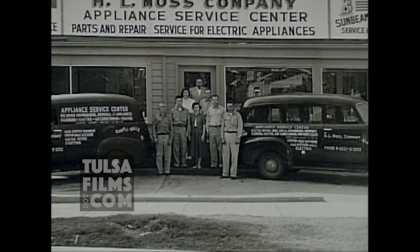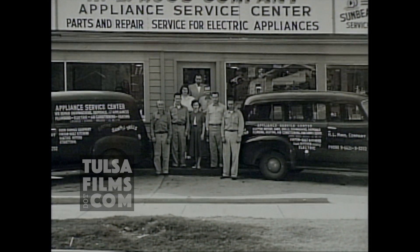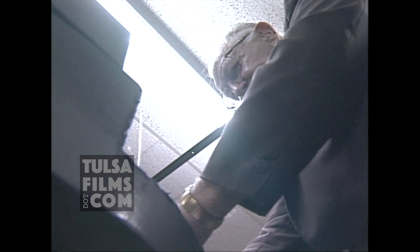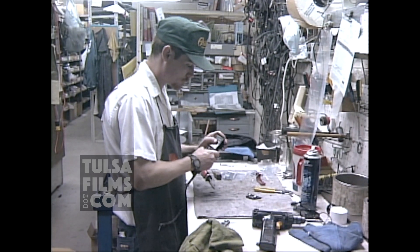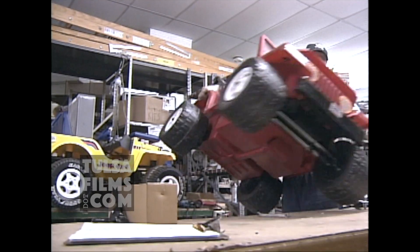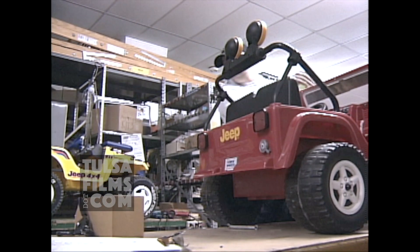Much of the business in those early days was fixing milkshake mixers that restaurants use. Now they repair an endless list of products here. It's the type of place that knows how to sharpen animal clippers, and they can take care of motorized kiddie cars.